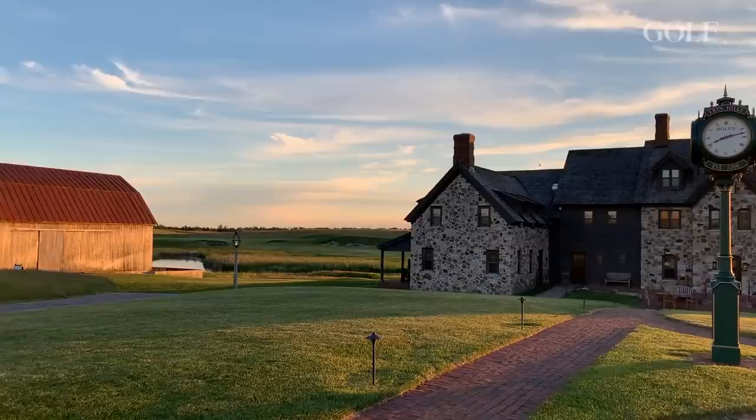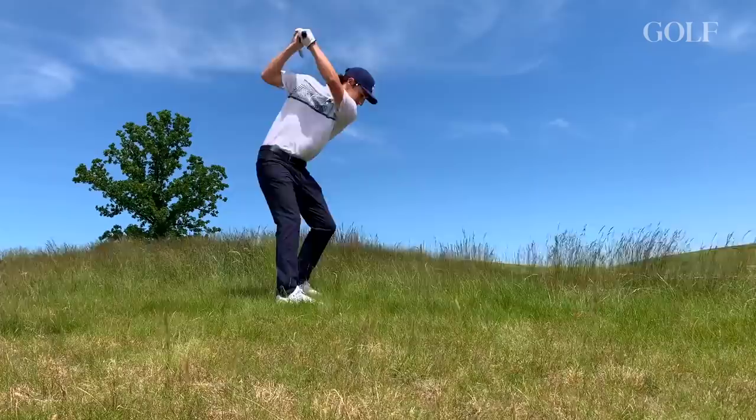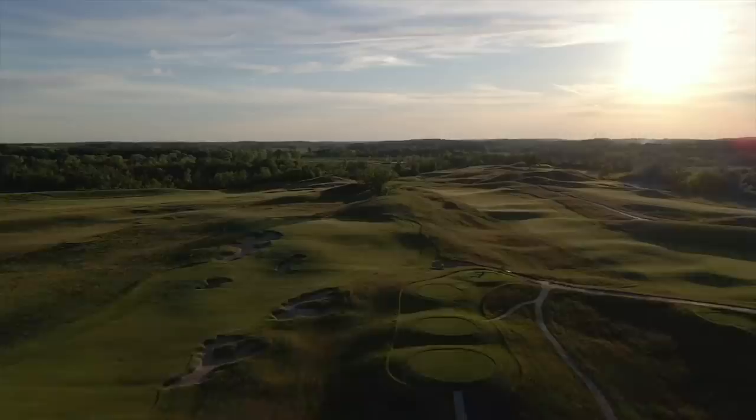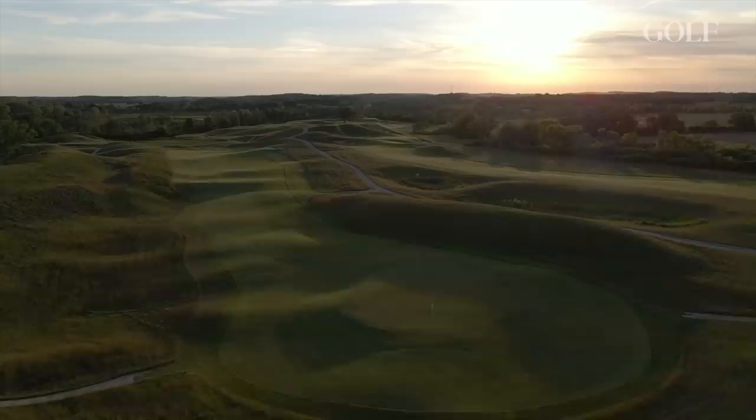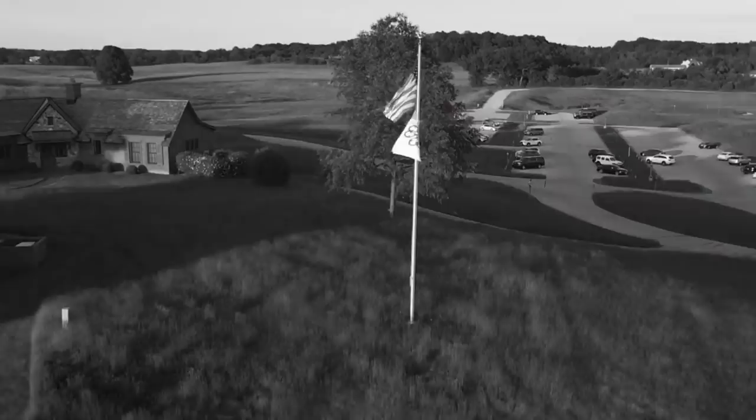Erin Hills - Brooks Koepka made it look pretty easy in 2017, so that was one of the goals to explore out here. I'm kind of a reformed mediocre professional golfer, play a little better than scratch right now. Send me to the back tees - what happens? On the card the back tees are like 7,731, but there's a golf course that exists well beyond those. We must have played something right around 8,000 yards - this was the off-scorecard Erin.